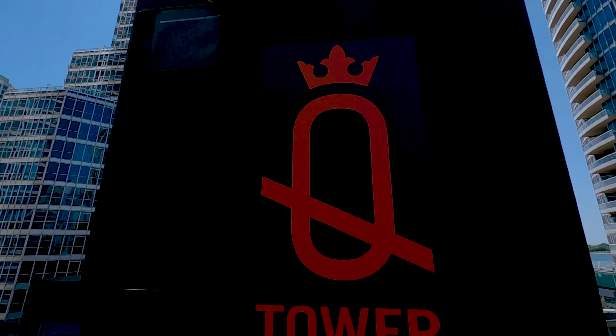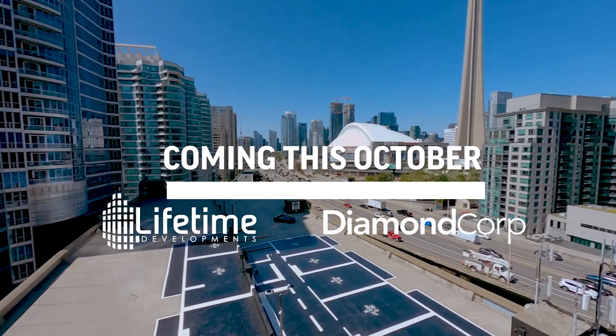October is here and the pre-construction market has been fairly active. In this video, I'm not going to talk about the previous launches we've just had that we've seen quite an overwhelming response. I'm going to be talking about the largest hype I've seen in downtown Toronto in quite a while. You probably already know about it — it is Kew Tower at Lower Simcoe and Queens Quay.